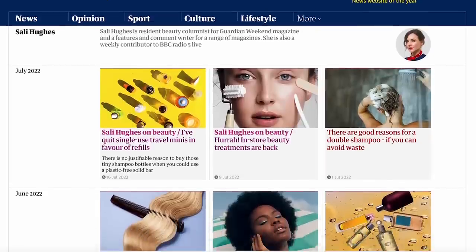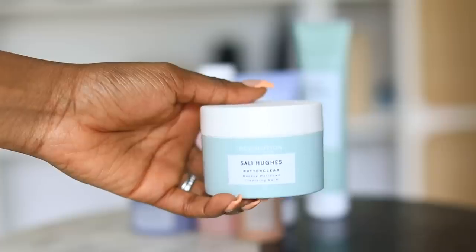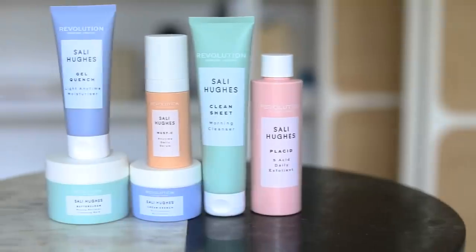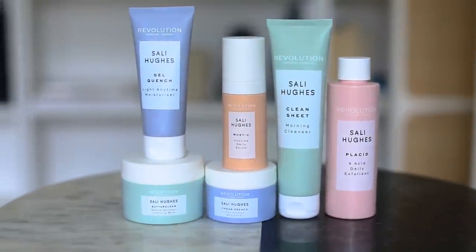Hello guys and welcome to my channel. I hope you are well. We have a guest on today — Sally Hughes, who is an amazing beauty and skincare journalist at The Guardian. She recently launched her own skincare collection with Revolution Skin. It's really high quality at a great price. I thought it would be great for us to come together and chat about building a foundational routine, talk about beauty, skincare, and answer some of your burning questions.